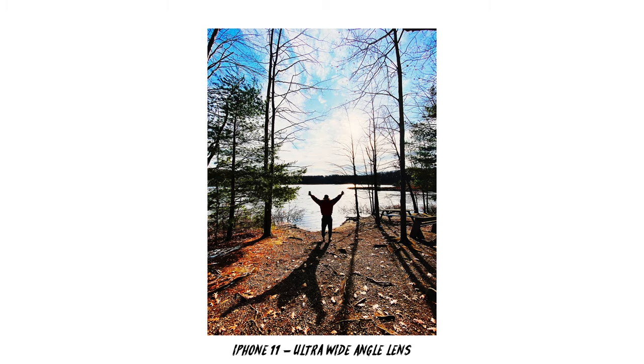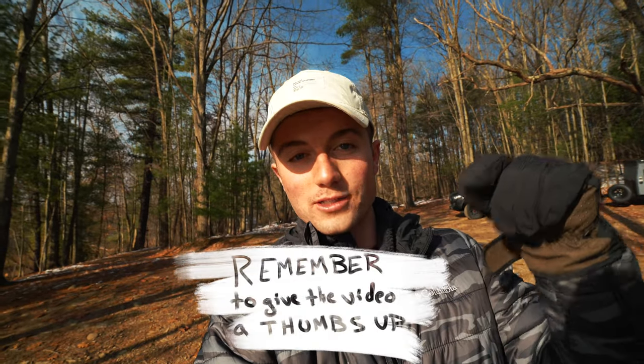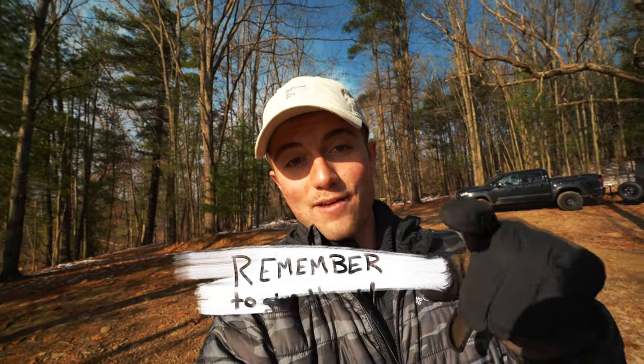That shot I just took was with the 13 millimeter lens. The sun is coming from that direction and was casting a little bit of a shadow behind Nick, so I'm going to take that and throw it into Lightroom on my phone, crank the contrast up, and see what I can do editing that photo.